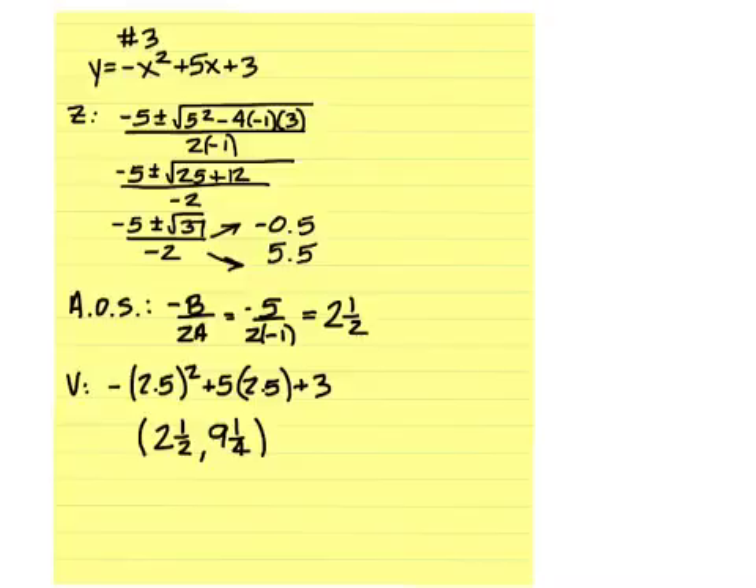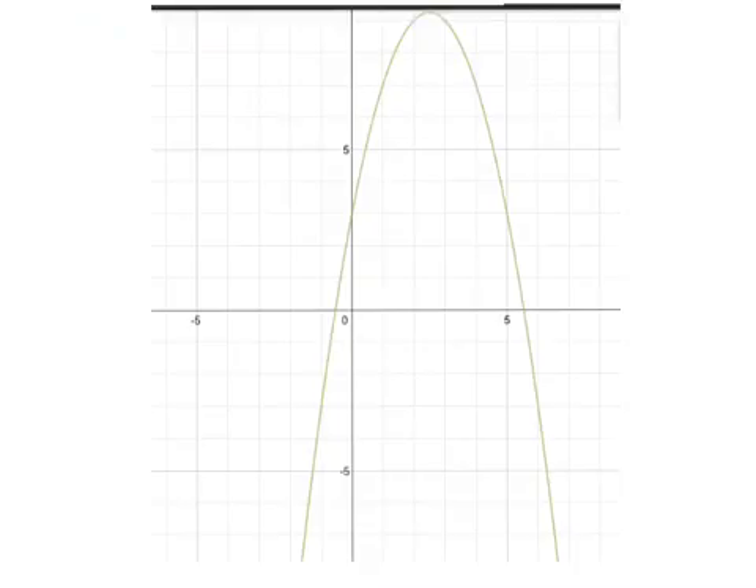For number three, the zeros are negative one-half and positive five and a half. The axis of symmetry is two and a half. The vertex is two and a half, nine and a fourth. Here's the graph for number three.